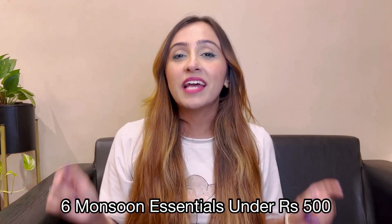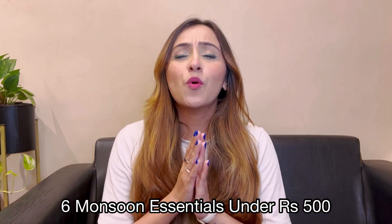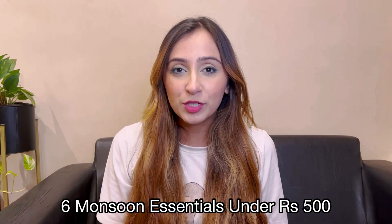Hello everyone, welcome or welcome back to my channel. In today's video, we are going to talk about 6 monsoon essentials that you need this monsoon season, and all under Rs. 500. After buying them from Amazon, I have made a list of monsoon essentials that I think you should definitely buy because these are a necessity in this season. So without any delay, let's start this video.